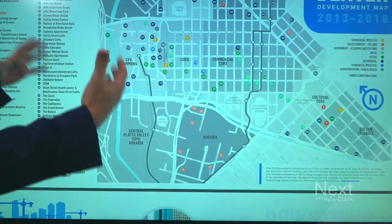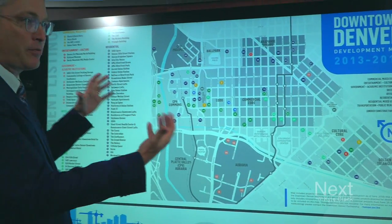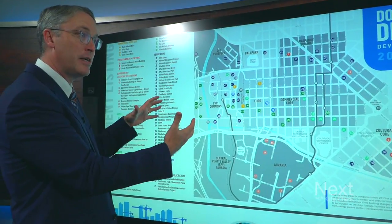It's nice to take that sort of five-year snapshot. Sometimes when you go day-to-day, month-to-month, you don't really fully capture it. When you look at a five-year window, you see incredible growth. The dots on the map represent new construction over the course of the past five years — five billion dollars worth of new investment.